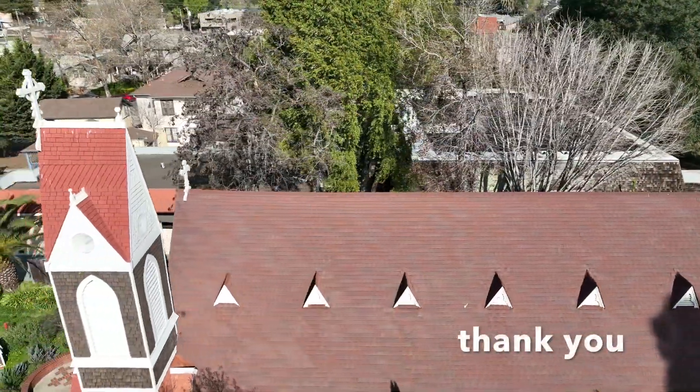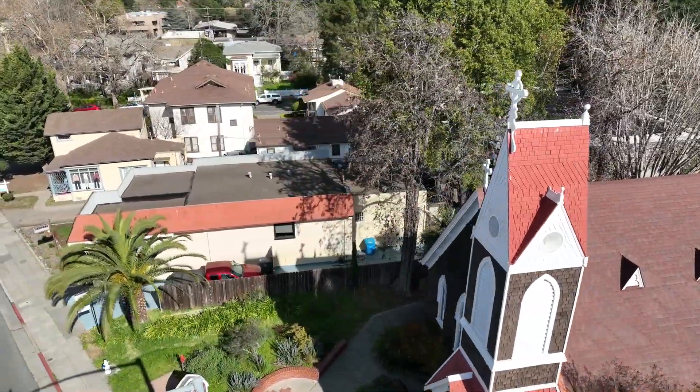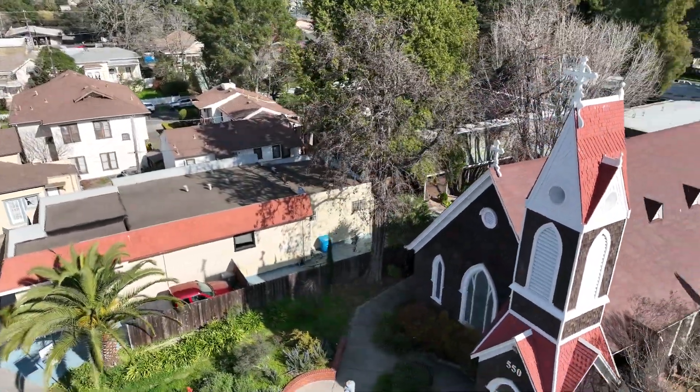Thank you for viewing this tour. You are now able to view three ground-level tours of the campus in greater detail. Please join us soon.